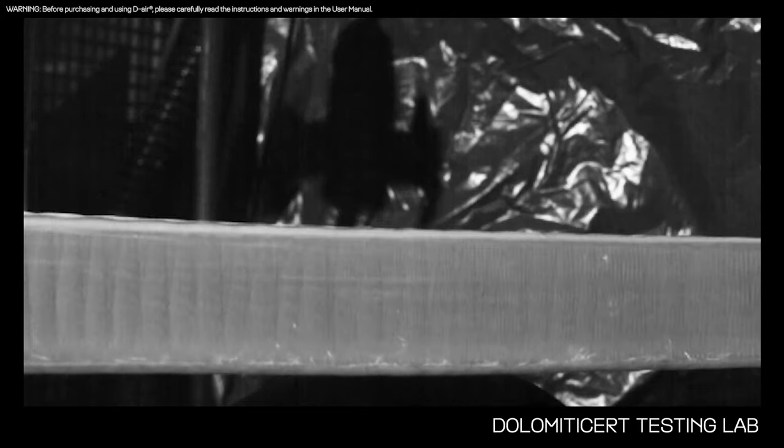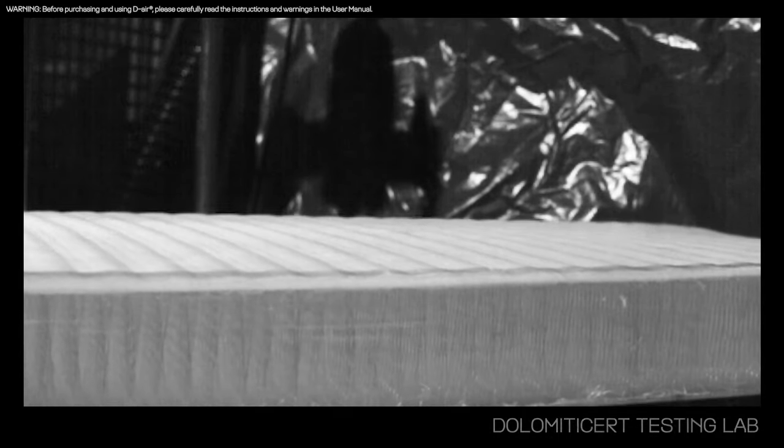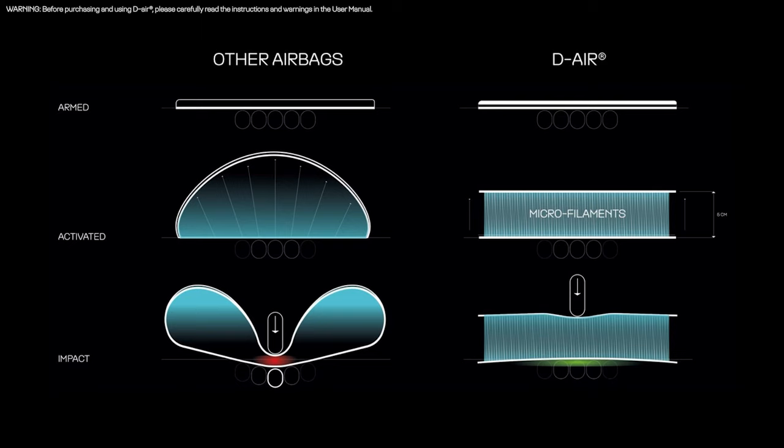As you can see, the unique DR micro-filaments technology avoids what we call the balloon effect — where air is free to move around, allowing the two layers to come into contact and transferring the impact directly to the biker's body.